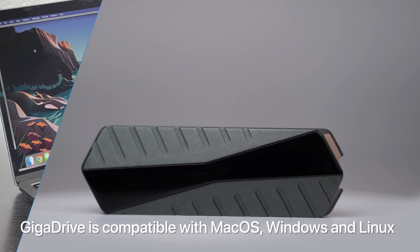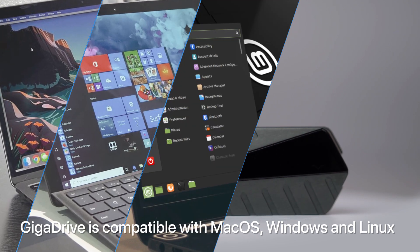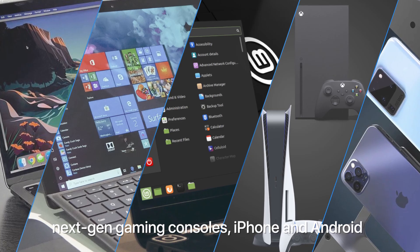GigaDrive is compatible with Mac OS, Windows, and Linux, next-gen gaming consoles, iPhone, and Android.